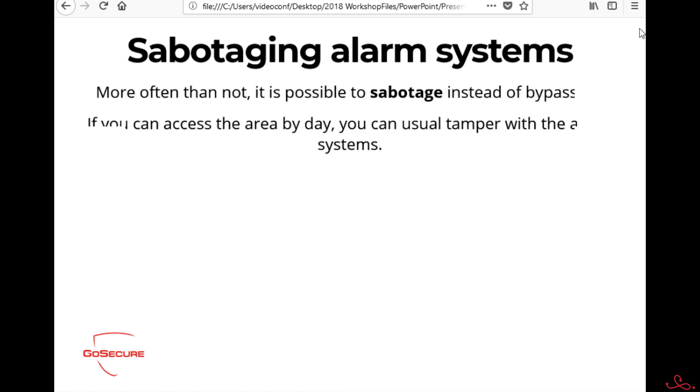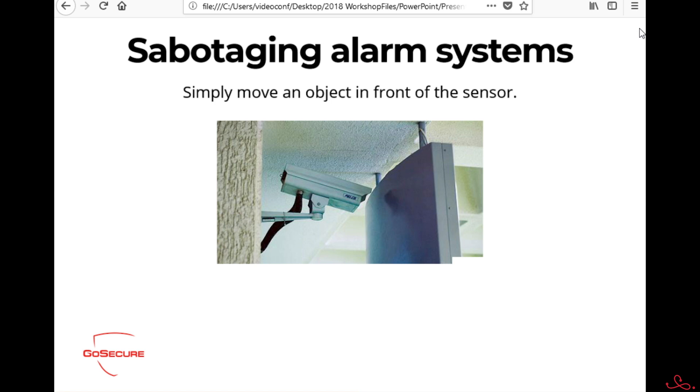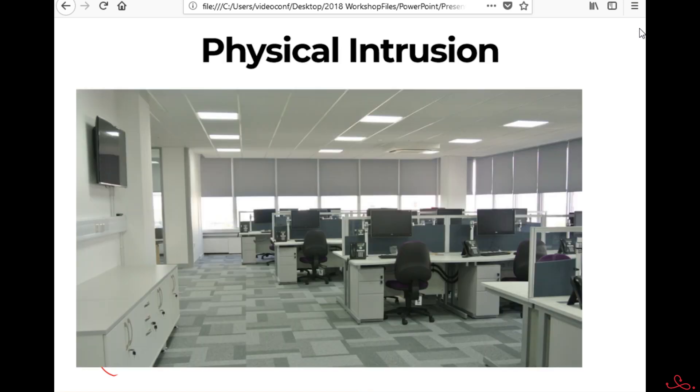If you don't have PAM on you, there are simpler things you can do — just put something in front of the motion detector. Offices have large plants you can move, or you can use cardboard, or adjust drapes. There are lots of ways to bypass an alarm system by just blocking or reducing the effectiveness of detectors. You don't need to be James Bond or a trained alarm-bypass ninja — that's not how we do it.